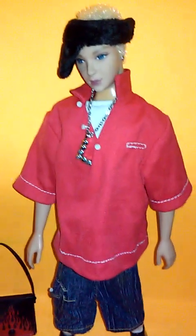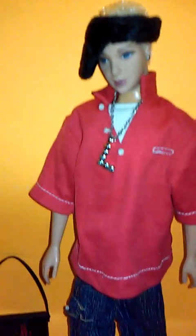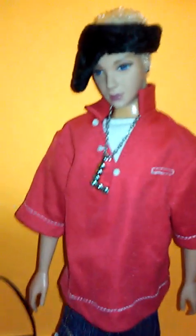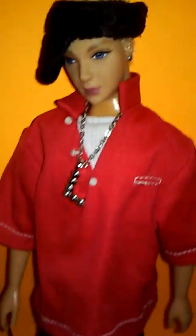Hola chicos and chiquitas, welcome back to my doll shop! Today is Time Travel Thursday and I want to share with you this doll. It is not just any doll — this is a Flavas doll that came out 20 years ago, in 2003. Can you believe it? This doll is so cool. He is Liam.